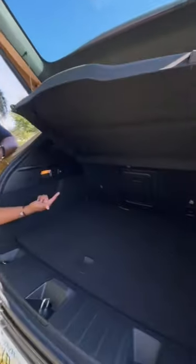The backseat room is solid. I get cupholders, vents, and USB ports. The trunk has a pretty good amount of space, and for a four-cylinder, it sounds pretty good.